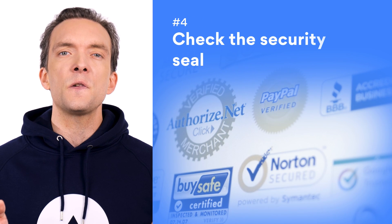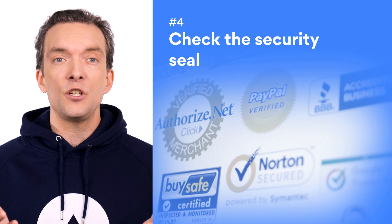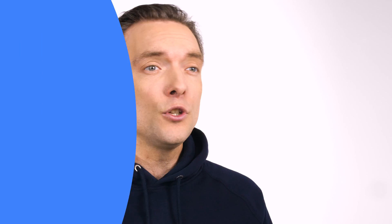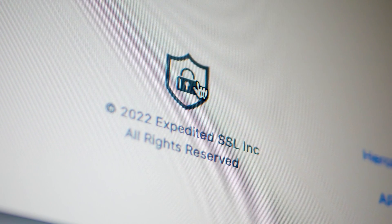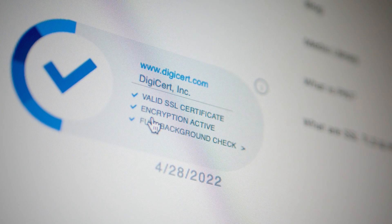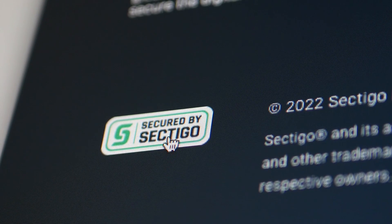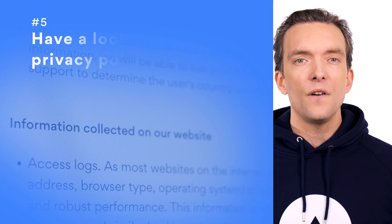Number four: check the security seal. While you might not know its name, you've probably seen a security seal if you've made any purchases online. You'll usually find them on payment pages or displayed prominently on the website's homepage — it's an indicator that the site can be trusted with your payment details. All you have to do to check if a security seal is real is click on it. Any legitimate seal will take you straight to the company's page. If you click it and nothing happens, then it's a fake seal, and the website could be up to something shady.